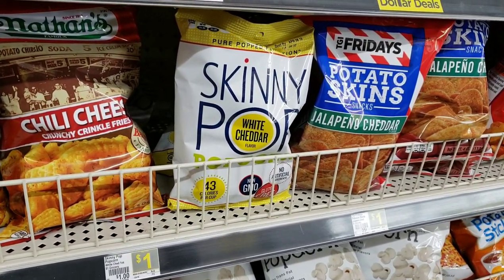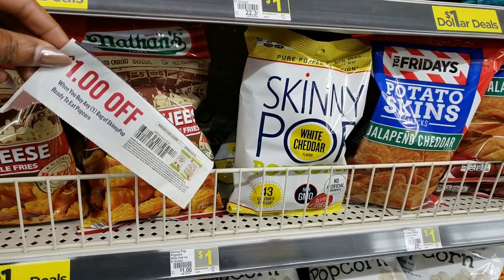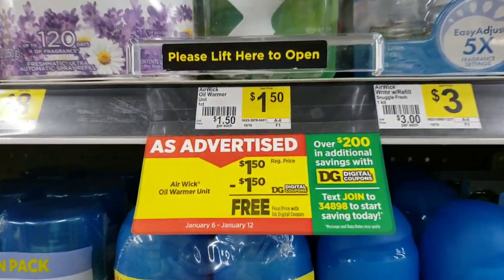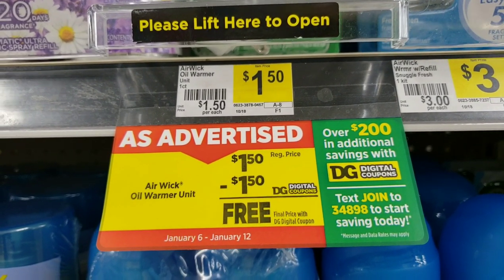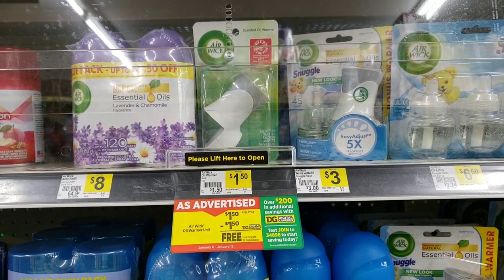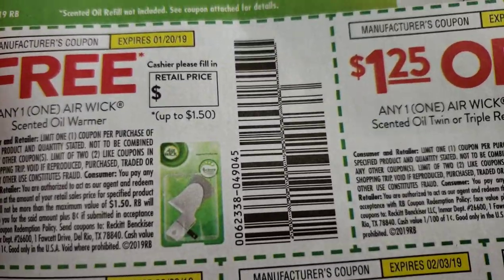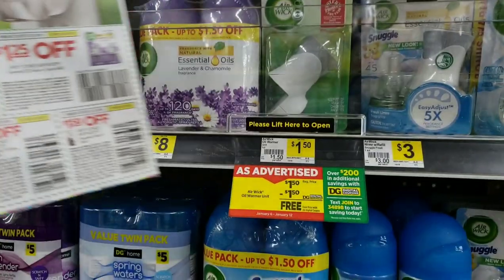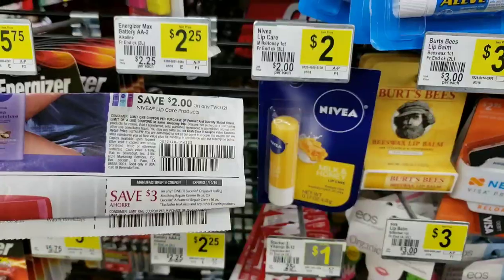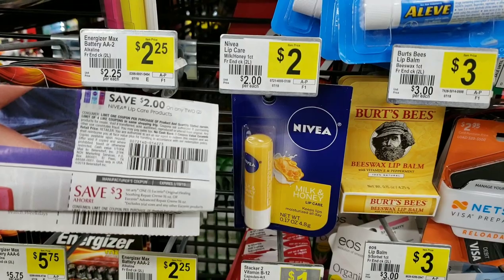Skinny Pop popcorn is only $1 - you can find it on the dollar snack aisle. We have a great coupon for $1 off, making it free. The Air Wick plug-in warmer is $1.50 and we have a coupon from the January 6 inserts that makes it completely free. Now there's also a digital deal, but the paper coupon lets you get two per transaction versus only one with your digital account, giving you more.